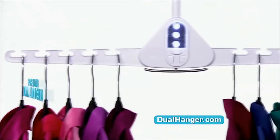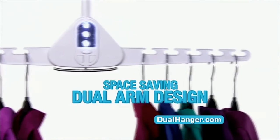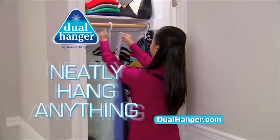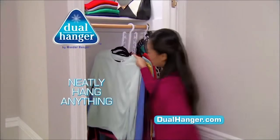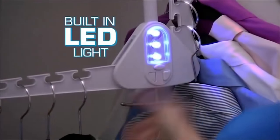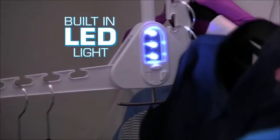The secret is in the patent-pending space-saving dual-arm design. It holds up to ten garments and folds easily to save you more space. You can neatly hang anything from shirts to skirts, pants, and jackets. Pull down the middle to add your ties. Press the button to release the arm, then use the built-in LED light to help see color perfectly.